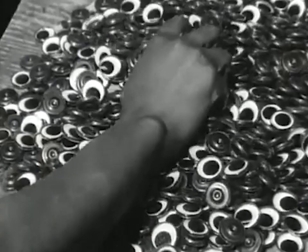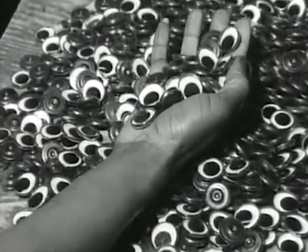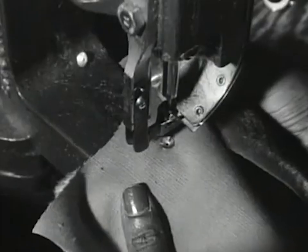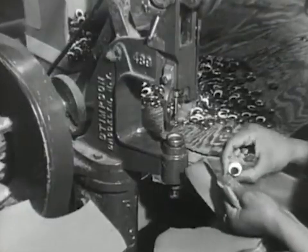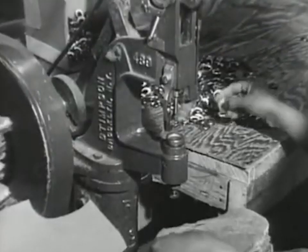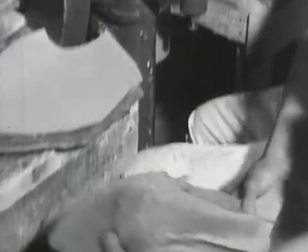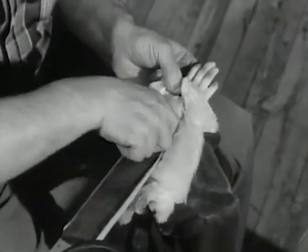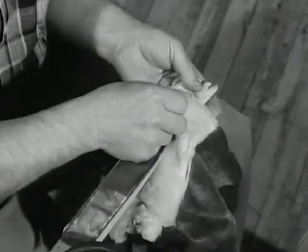For those who need eyes, this is where they get them. This girl is operating the eye machine. And here in the wiring department, they get whatever wire bones they need to assume some kind of position during their lifetime.